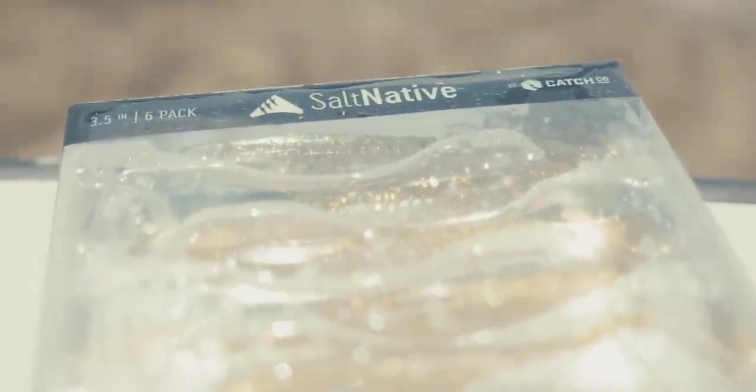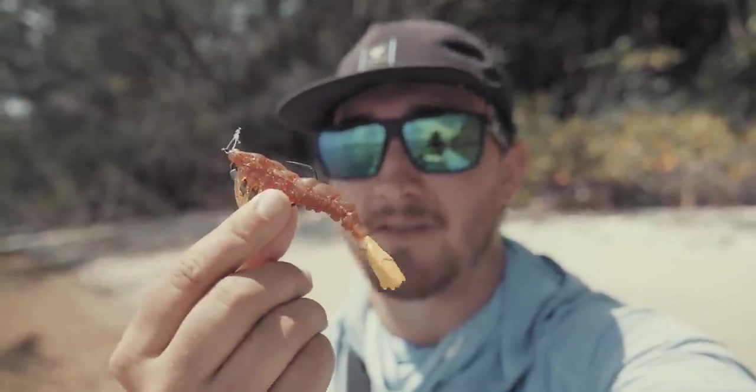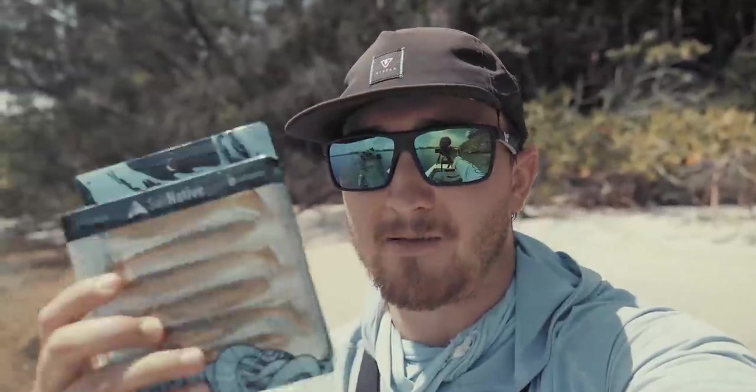Just pulled off onto a beautiful beach. I want to let you know that today's video is made possible by Ketchco. If you don't know Ketchco, they are a lure-making company that makes some awesome baits. I got to help design all the Salt Native stuff with them, and they make some great paddle tail shrimps. They have a ton of saltwater lures and bass lures too. I'll leave a link down below — that big fat flounder was caught on a bait made by Ketchco, so go hit the link and pick up some baits.